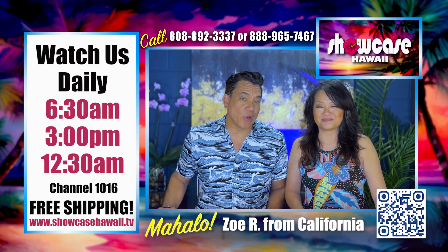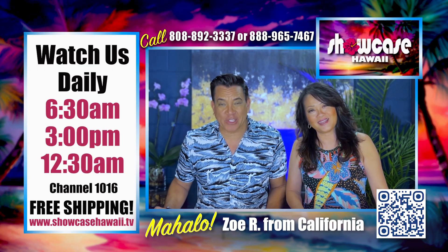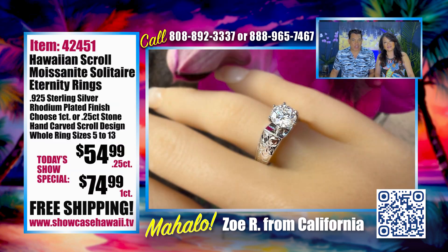Aloha and welcome to Showcase Hawaii, Hawaii's only home shopping show. I'm Wayne Nunez. And I'm Lori Nunez. We have a great show for you.